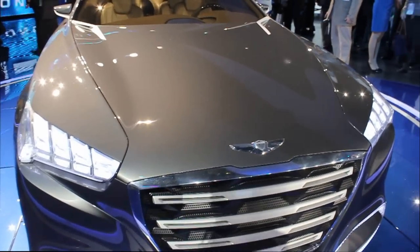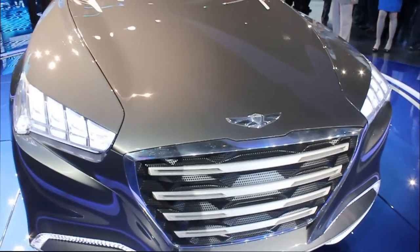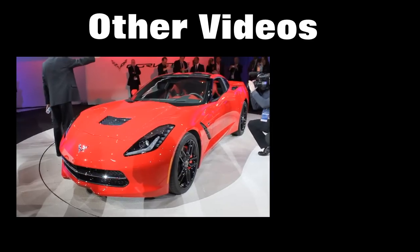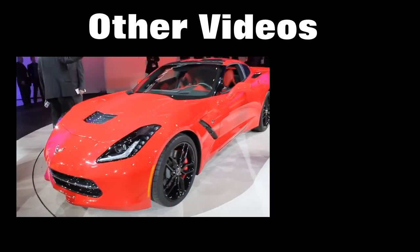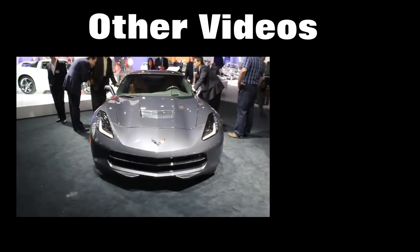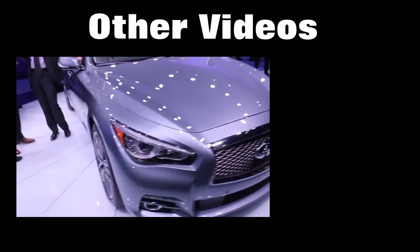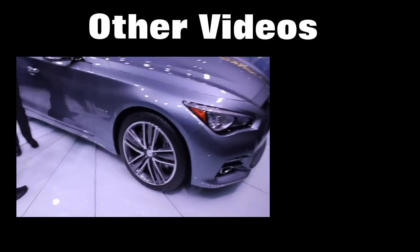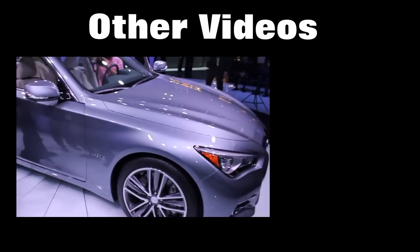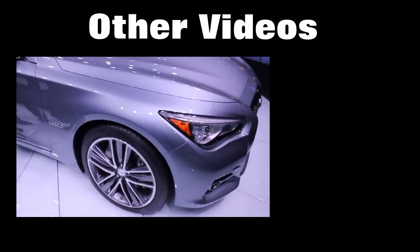We're at the 2013 North American International Auto Show, looking at the Hyundai Genesis Concept. Also here is the 2014 Chevrolet Corvette Stingray — a lot of changes have been made to this car. And the Infiniti Q50: this model right here is the hybrid variant, with a brand new design expected possibly across the whole compact spectrum.